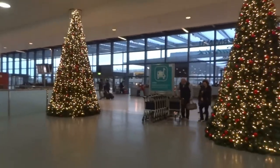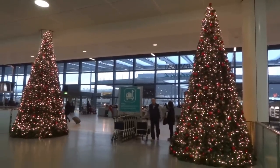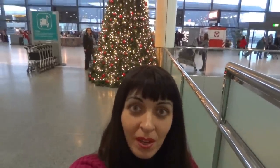So here they are — these are two Christmas trees. Here it is, and I hope the next one is going to be in Heathrow airport, London. I don't know which terminal it's going to be, but I hope they also have a Christmas tree.